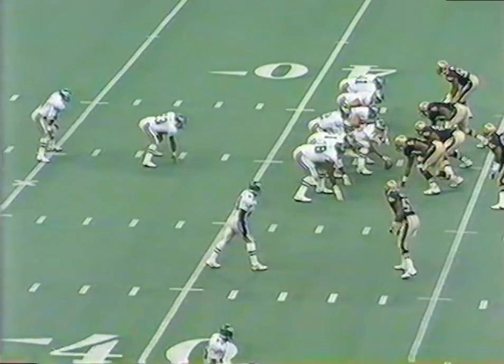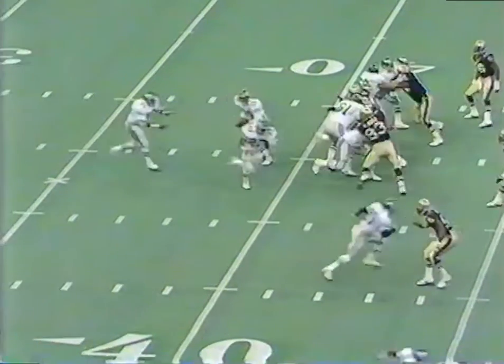Walker is the deep back, Sherman in front of him. They didn't have the play — couldn't hear it because of the noise, so they checked with Cunningham.